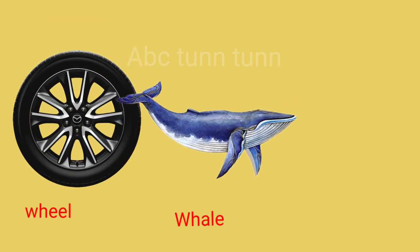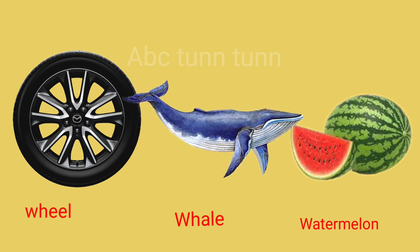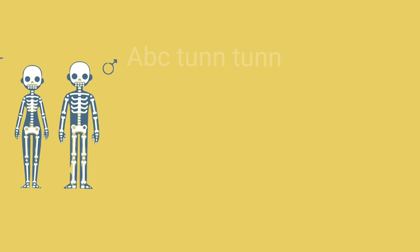W is for wheels. W is for whale. W is for watermelon. Wah!